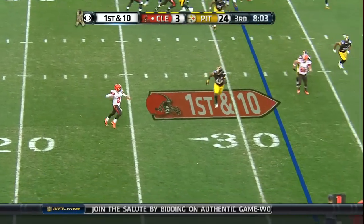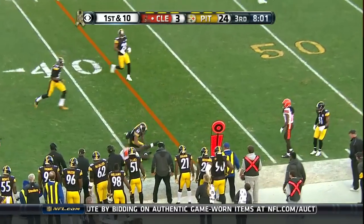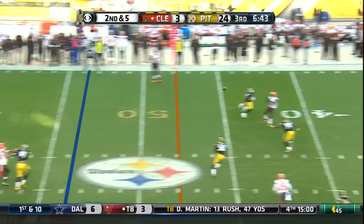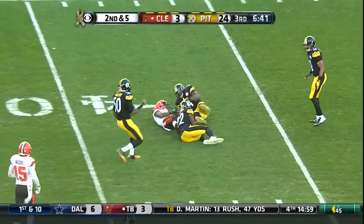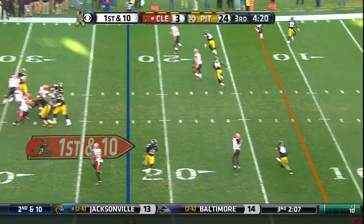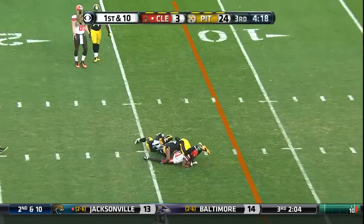Bootleg for Manziel — swings it ahead. Shotgun Manziel, steps and fires. It's on time. He's proven he can be an every-down back, there's no question about that. Manziel with a slant to Benjamin.